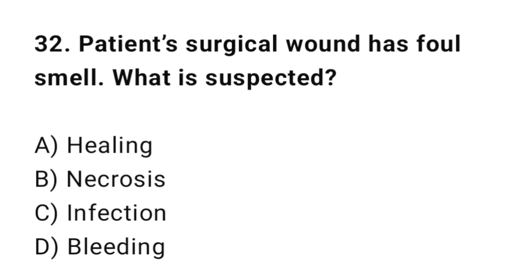Q32: A patient's surgical wound has a foul smell. What is suspected? The correct answer is C: Infection.